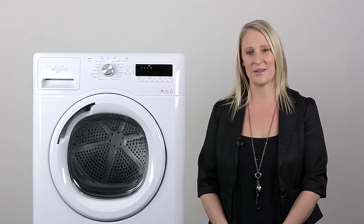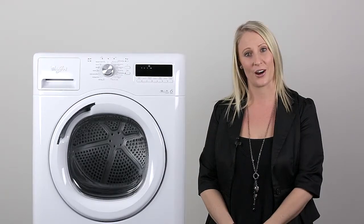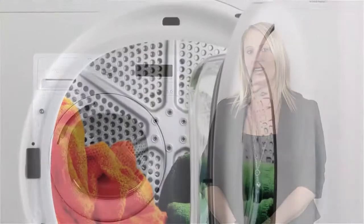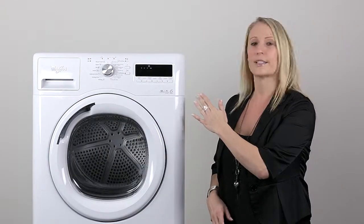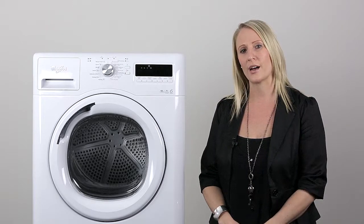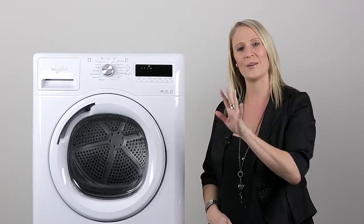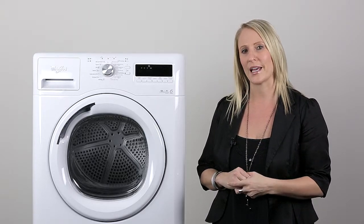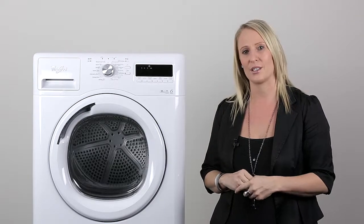Well, today I'm here to tell you about its matching 8kg heat pump dryer. First of all though, I just want to point out that this sample here that we're showing you today isn't the exact model that we are going to sell in Australia. There are some changes on the control panel, so bear with us. Most of the things are the same and we just want to make sure that you get the key features out of this product.